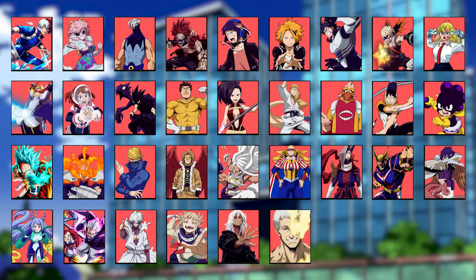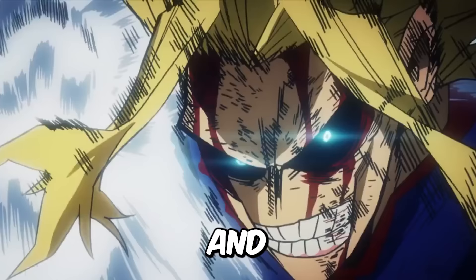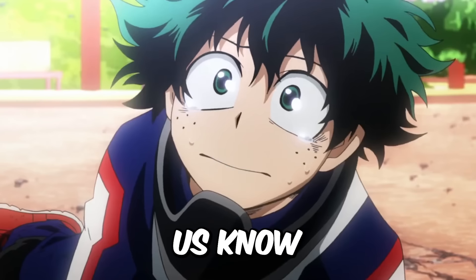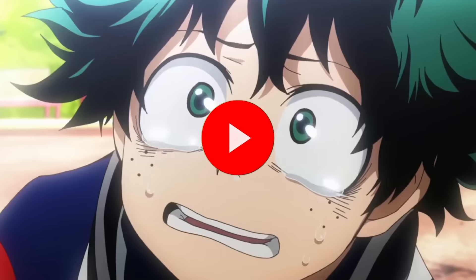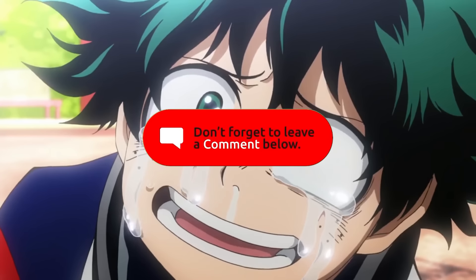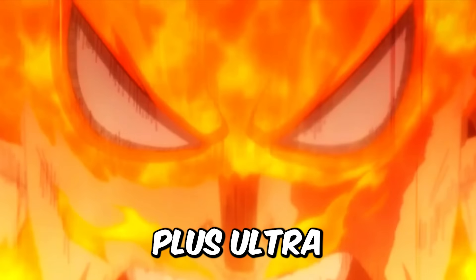And there you have it — all 35 ultimate moves in My Hero Academia. Which ultimate move is your favorite, and who do you think has the strongest attack in the series? Let us know in the comments below, and don't forget to like, subscribe, and hit that notification bell for more deep dives into the world of My Hero Academia. Until next time, Plus Ultra.